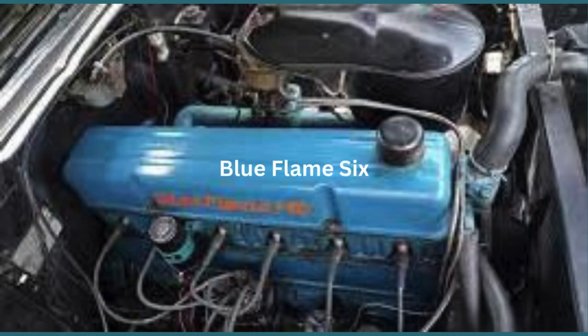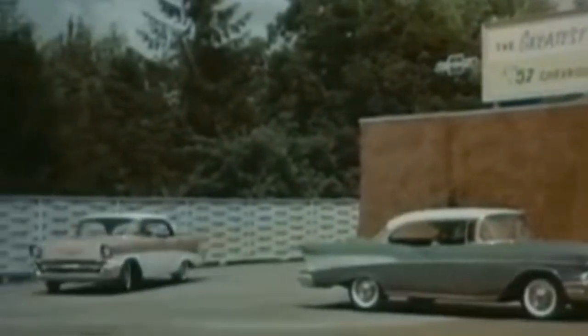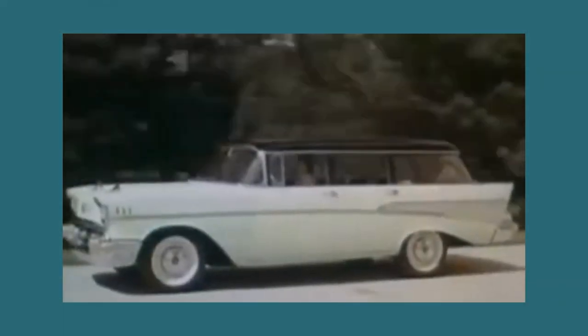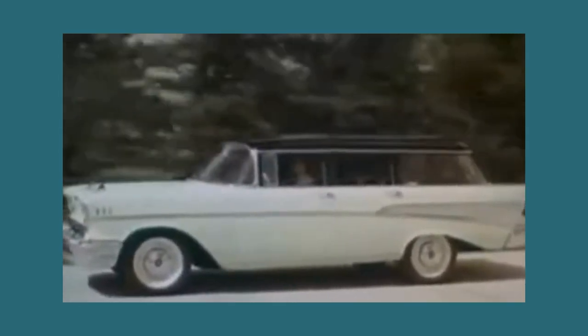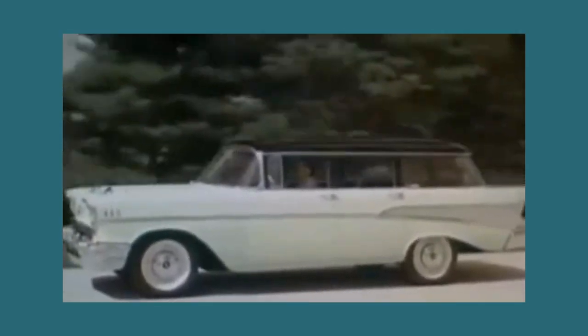The base engine was an inline six-cylinder called the Blue Flame Six, which was smoother running than the V8. Carburation came from a single one-barrel carburetor. In the fall of 1956, Chevrolet dealerships across the nation showcased the 1957 models, marking a pivotal moment in automotive history.